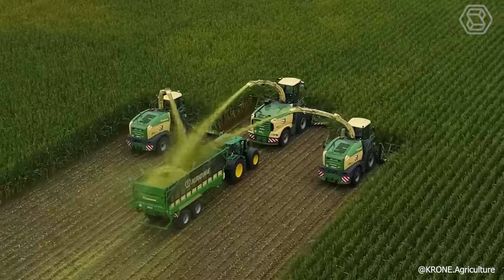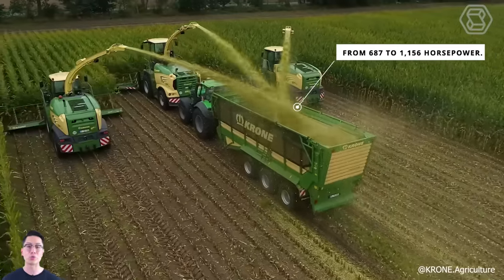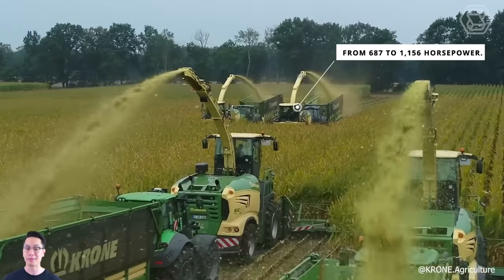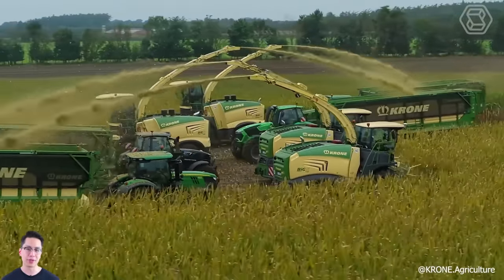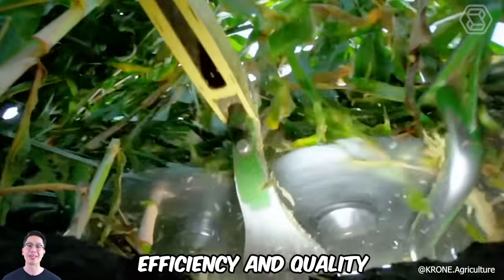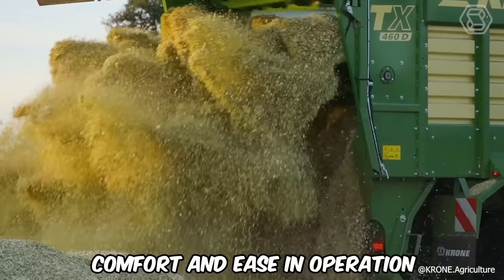Introducing Crone's robust forage harvesters, with power ranging from 687 to 1,156 horsepower. These formidable machines captivate not only with their striking design, but also with their superior chopping efficiency and quality. Additionally, they excel in providing comfort and ease in operation.